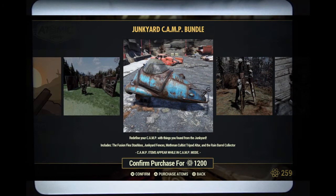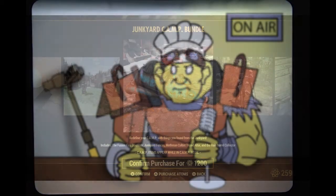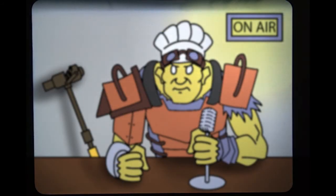The Junkyard Camp Bundle includes the Fusion Flea Stash Box, Junkyard Fences, the Mothman Cultist Tripod Altar, and the Rainbarrel Collector. And this has been your Appalachia Super Mutant Radio's breaking news segment, Breaking 4th Wall News.